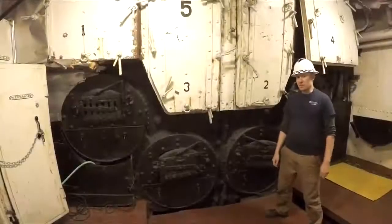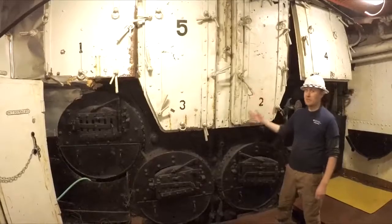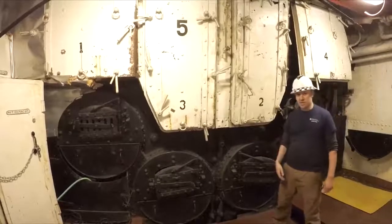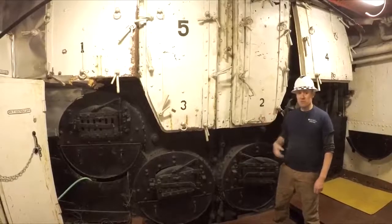Deep in the bowels of the ship are six Scotch fire tube boilers, one of which is right here. This one's about 15 feet in diameter and 21 feet long, and is riddled with furnaces on both ends. These boilers produce steam by burning coal.